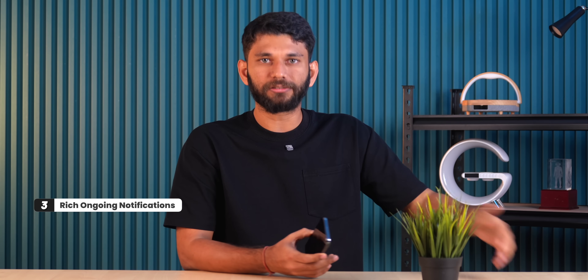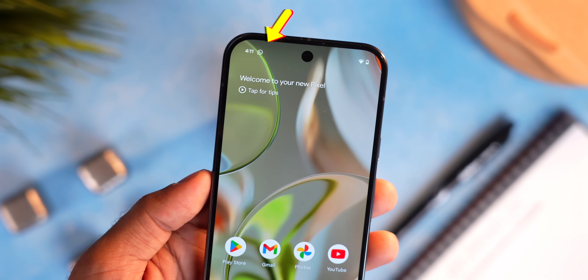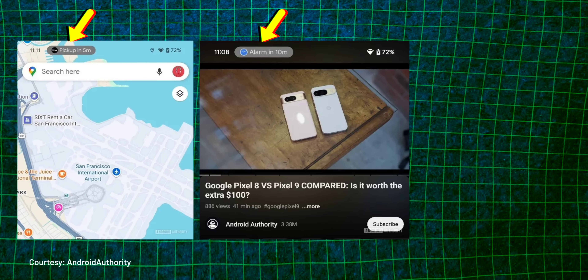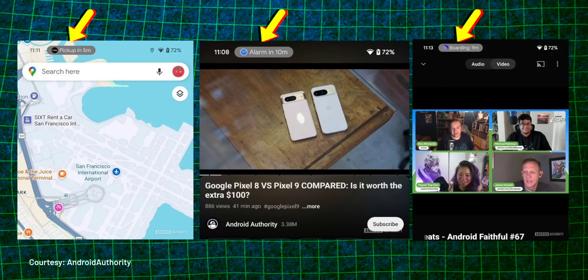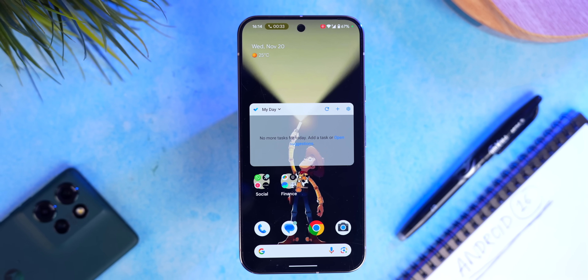Next up is rich ongoing notifications. In simple words: when WhatsApp sends you a notification, you see a WhatsApp icon. But now imagine you book an Uber and see the time of arrival there, or set an alarm and see it there, or have a flight boarding and see that instead of just the app icon. Android is now letting apps customize the icon style to give more information. It's similar to Apple's Dynamic Island — Android since Android 12 displayed call timer and screen recording there, but now it's letting Uber, Maps, and other third-party apps do it too.